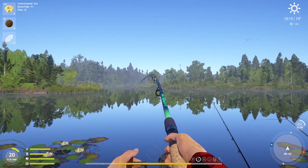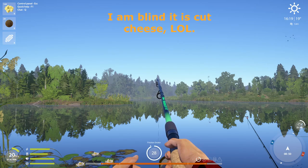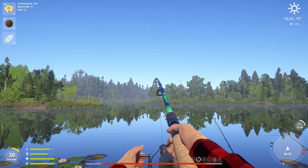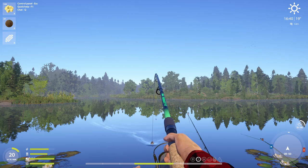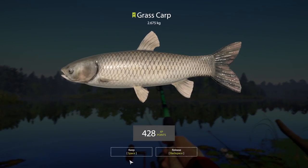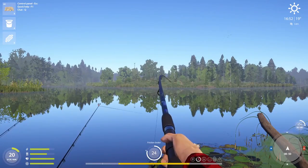There we go! Taters, do your work. Looks like a grassy. Nice. 2.675. Ooh, nice fish. Need to get feed on here.